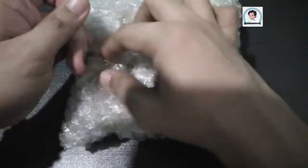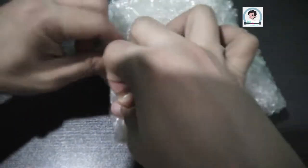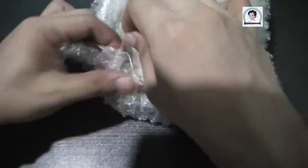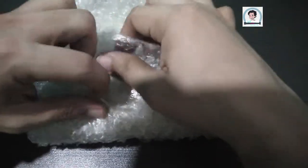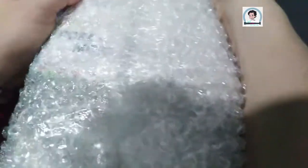You will see here the package is packed — fully packed with bubble wrap. With this kind of packaging, you are assured that the items sent to you will not get damaged, especially if they are breakable. It is safe with the bubble wrap.